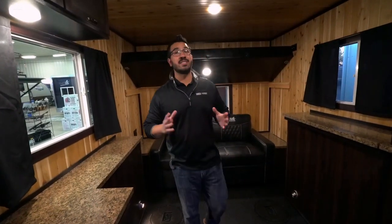All-aluminum construction, cedar-lined interior, tons of hidden storage, full kitchen and a fireplace. Folks, this is the 2021 Yeti Icehouse A816 PRK.